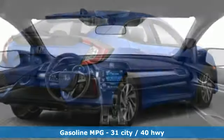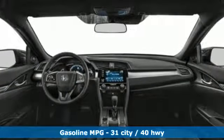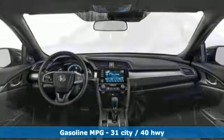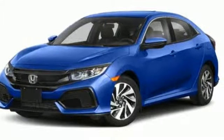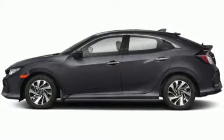It comes nicely equipped with features you'll love: streaming audio, wireless phone connectivity, manual tilting steering column, multifunction steering wheel, and manual telescoping steering column.